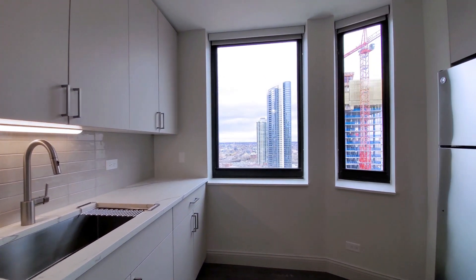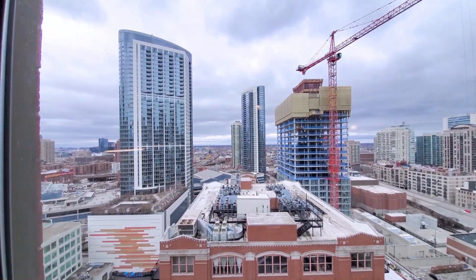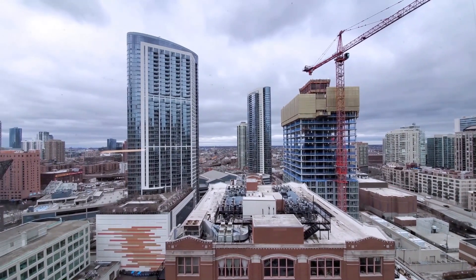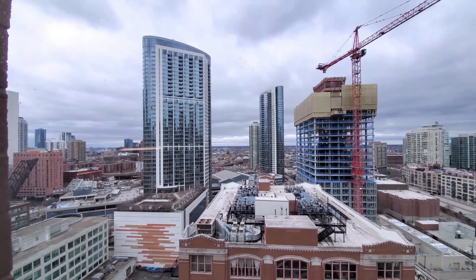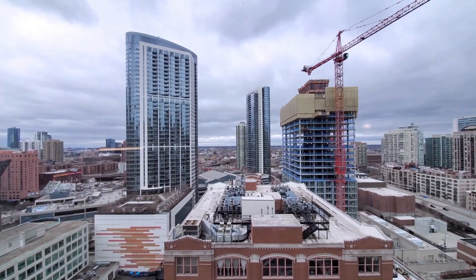Then you have a half bay window giving you a great view to the west, looking out over the West Loop and Fulton River District neighborhoods not far away, and you're going to have great sunset views from this apartment.